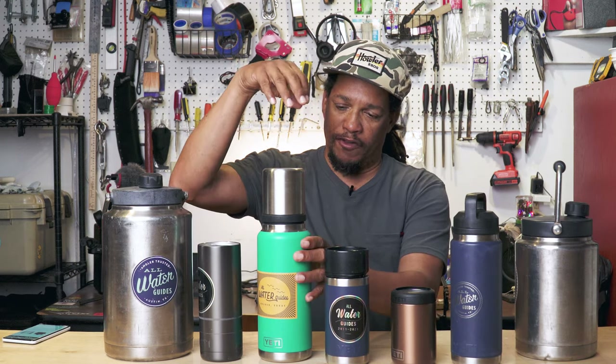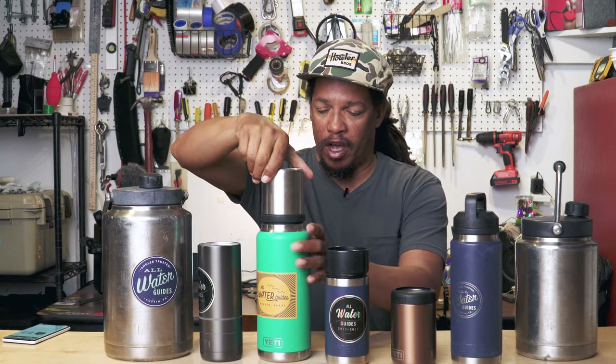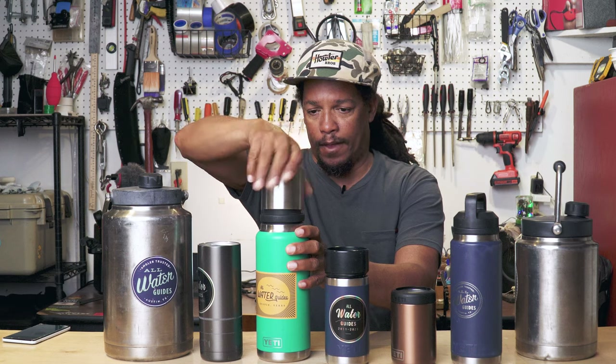All right. Next up is the 36 ounce bottle with the five ounce cup cap. I hardly ever use the cup. I mostly use this at home and I make coffee.